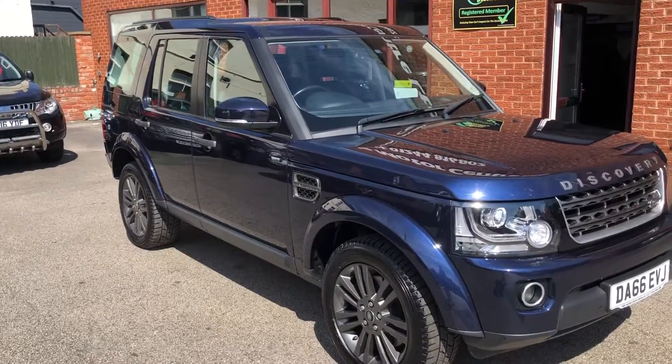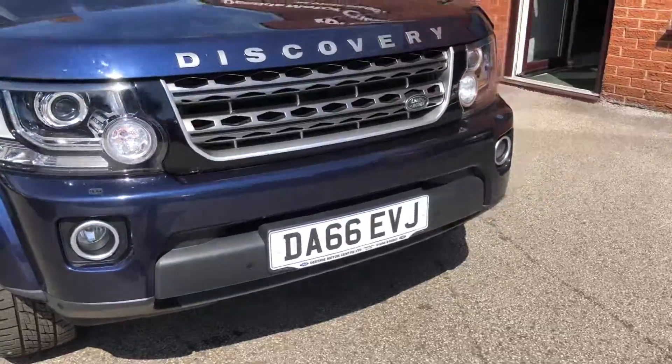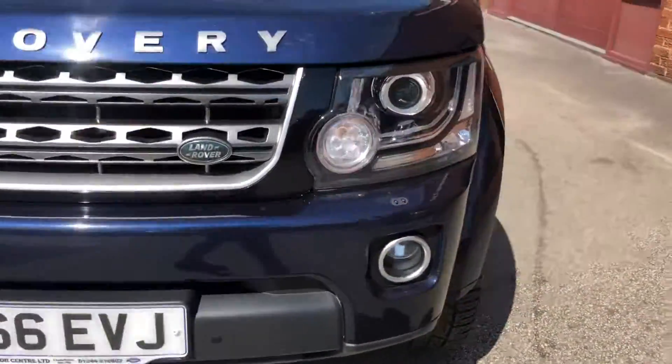Hello and welcome to the Eastside Motor Centre. I'm Will. Here we have our Land Rover Discovery 4, SDV6 3 litre diesel automatic on a 66 plate.